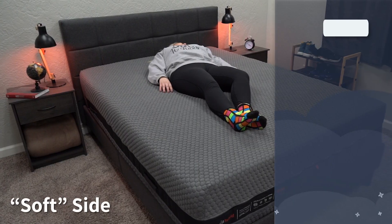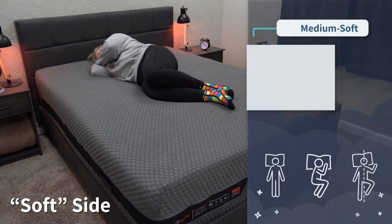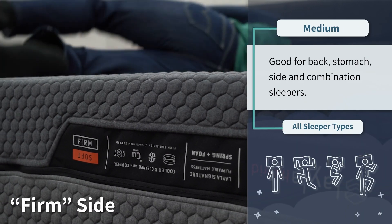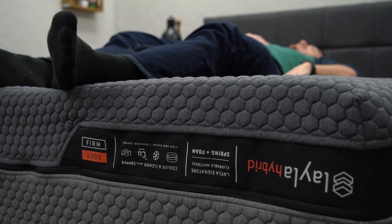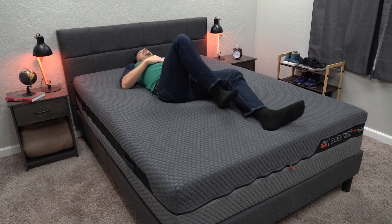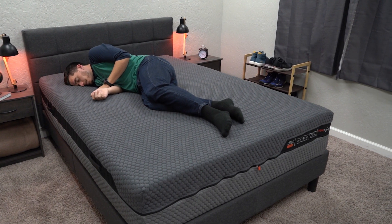The soft side on this mattress is gonna be right around a proper medium soft, so a really pressure-relieving option for most side sleepers. If you flip it over to the firm side, I think you're gonna find it to be right around a medium. Regardless of which side you end up sleeping on, both are gonna feature more of an airy memory foam quality — much more responsive than something like a Nectar or a Tempur-Pedic. On an airy memory foam feel, you can move around if you're a combination sleeper and not feel stuck, which can definitely be worth looking into for heavier combination sleepers.